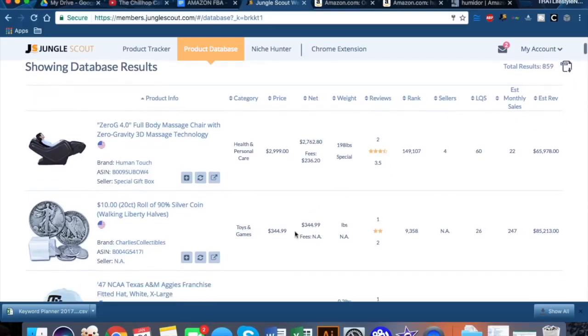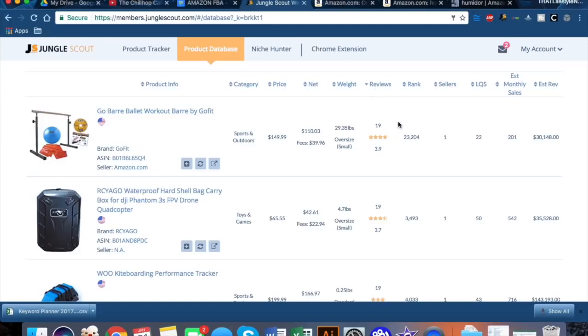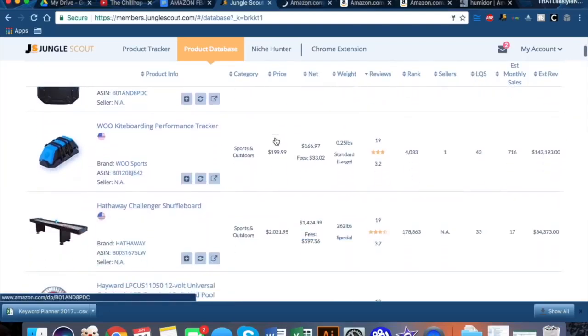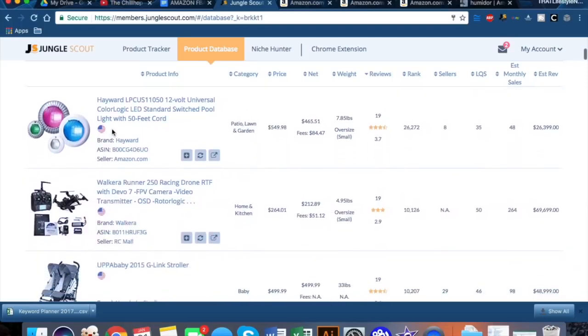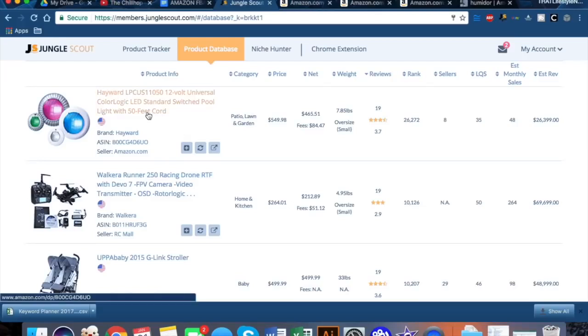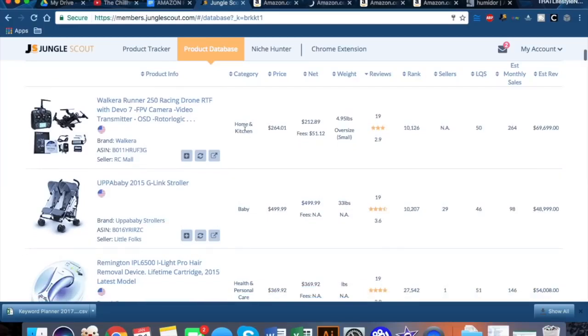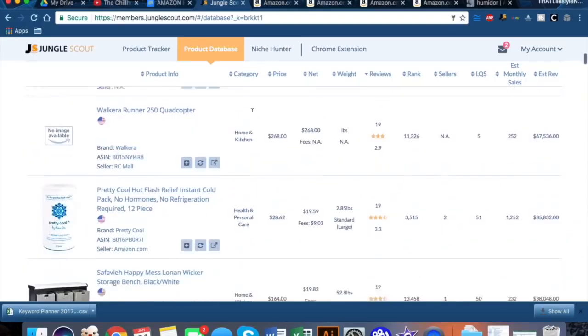You can download results as a CSV, but I like to look through them and note my thoughts. This one has 19 reviews — a ballet workout bar. I would never in a million years have thought to sell that. Here's a shuffleboard — it's over $2,000, which is a bit prohibitive unless you have a lot of startup capital. Some electronic stuff — pool lights at $550. If you have experience with electronics, go ahead and jump in. Pro hair removal device, hot flash relief, instant cold pack — interesting.